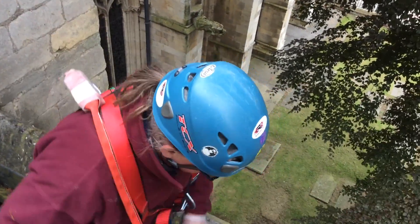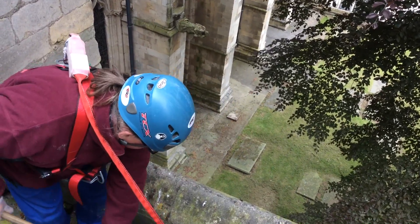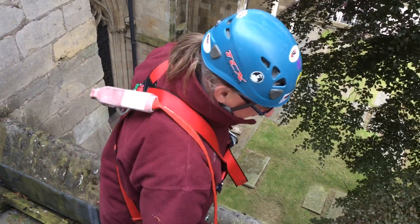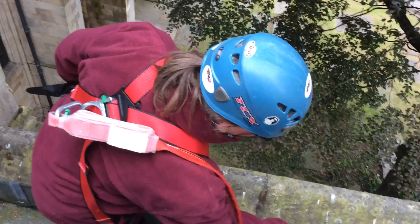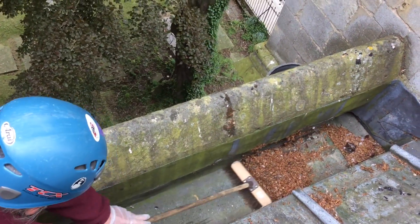Good morning and welcome back to Bibley Minster. Today we're on the North Transept Eastside High Roof gutters. As you can see, I've got my colleague Paul here cleaning up debris off the Hopper Beech Tree opposite.